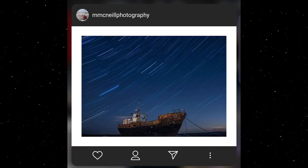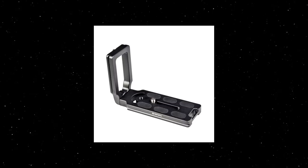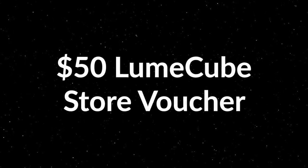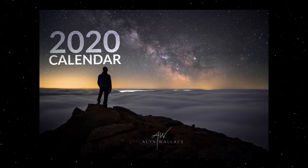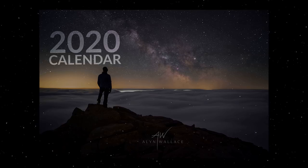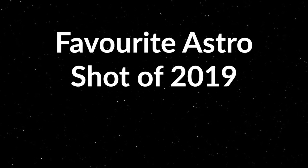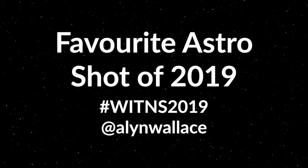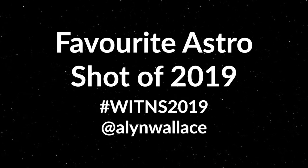This month there are three different prizes: first place wins the new Benro universal L-plate, second place wins a $50 voucher for the Lume Cube store, and third place receives a 2020 night sky calendar plus a 12×8 print of any one of my images. Since we're coming to the end of the year, I want you to re-upload your favorite shot of 2019 using the hashtag WITNS2019, and tag me at Alan Wallace mentioning it's your favorite astro image of 2019.